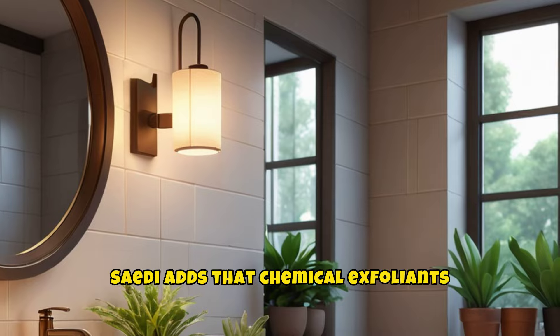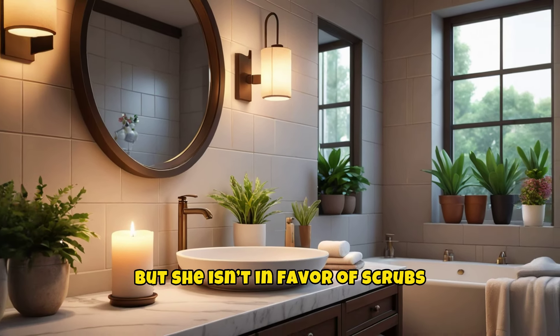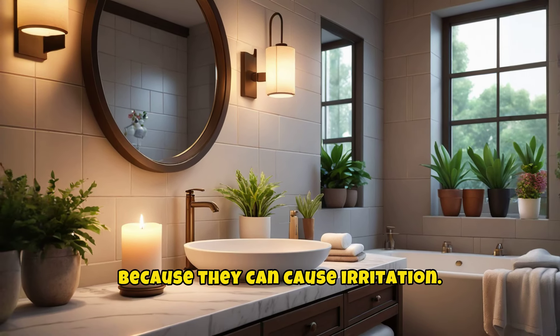Chemical exfoliants can also be effective, but scrubs are not recommended because they can cause irritation.